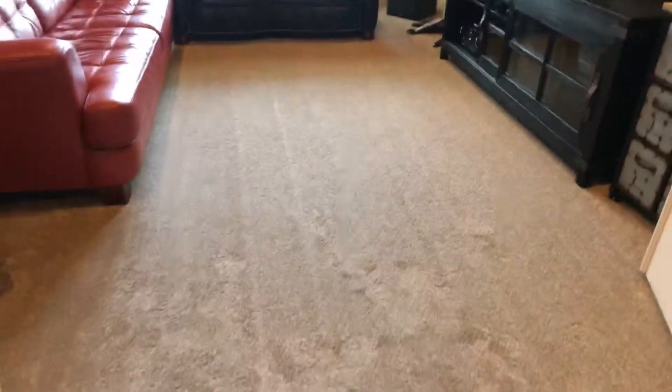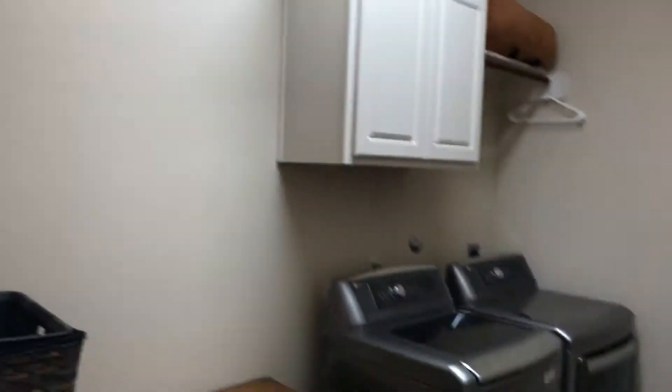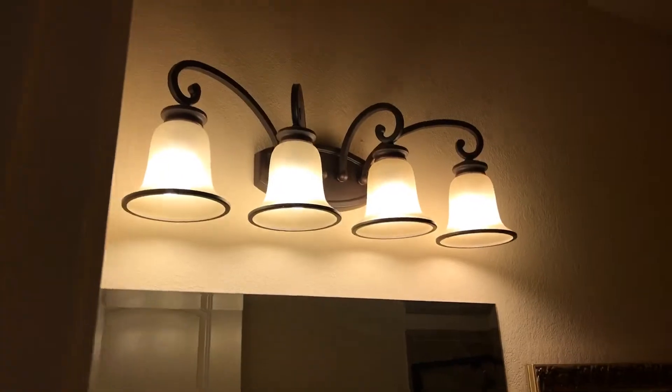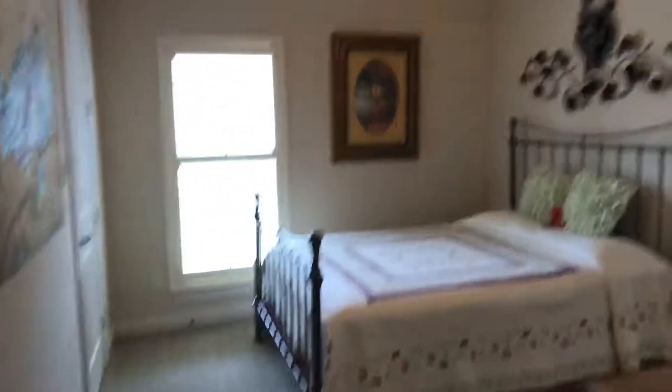You've got carpet in all of the bedrooms, but the wood look tile is throughout all the common spaces. The laundry room has plenty of room for a second refrigerator, your washer and dryer, and some cabinets for your supplies. This is the second full bathroom — again, the flooring, the counters, the cabinets, and the light fixtures all match in all of the bathrooms. You can also see the backsplash in the shower. This is your third spare bedroom — good size, and it also has a walk-in closet.